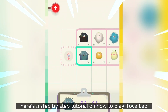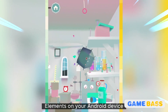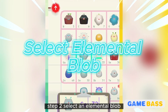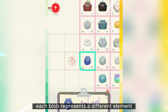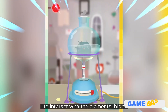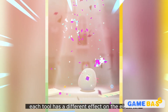Here's a step-by-step tutorial on how to play Tokolab Elements. Step 1: Start the game — open Tokolab Elements on your Android device. Once the game loads, you'll find yourself in the lab ready to begin your experiments. Step 2: Select an elemental blob — tap on one of the elemental blobs in the lab; each blob represents a different element. Step 3: Experiment with lab tools — drag the elemental blob to one of the lab tools available, such as the centrifuge, Bunsen burner, or oscilloscope. Each tool has a different effect on the element.